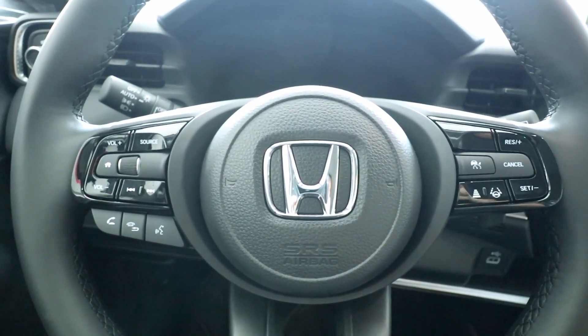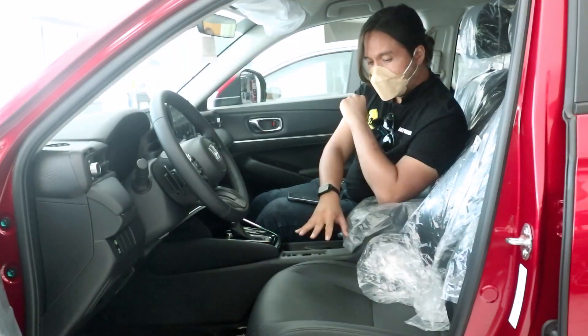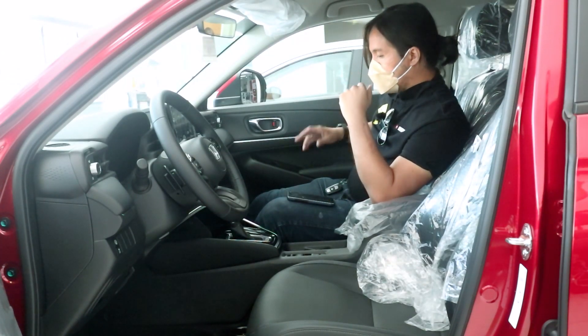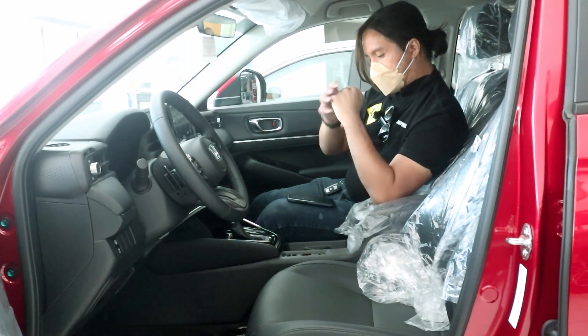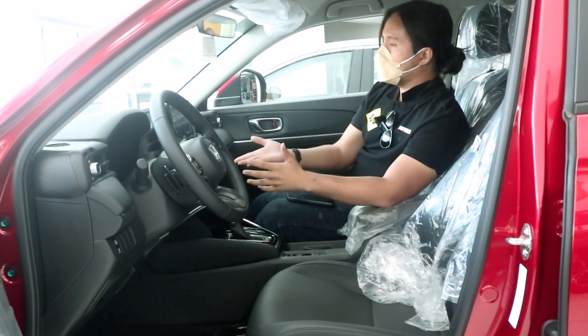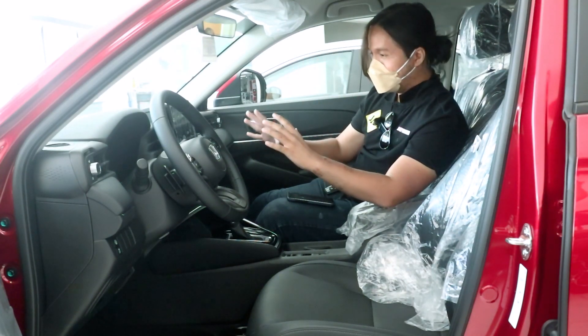The Turbo variant gets paddle shifters. The seats are leather-wrapped and both manually adjustable. You get a leather-wrapped armrest that is also nicely padded. There's an electronic parking brake, hill-descent control, and single-zone climate control. Overall, it looks okay — nothing too impressive.